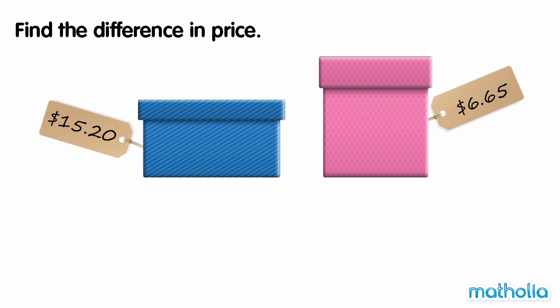Find the difference in price. The blue box costs $15.20 and the pink box costs $6.65. Let's rewrite the prices in cents, then subtract using the column method. $15.20 is equal to 1,520 cents. $6.65 is equal to 665 cents.